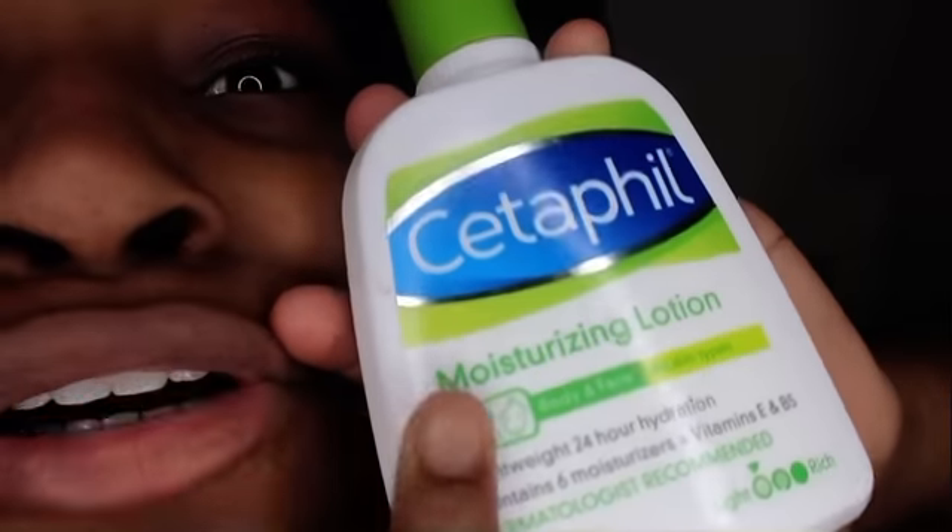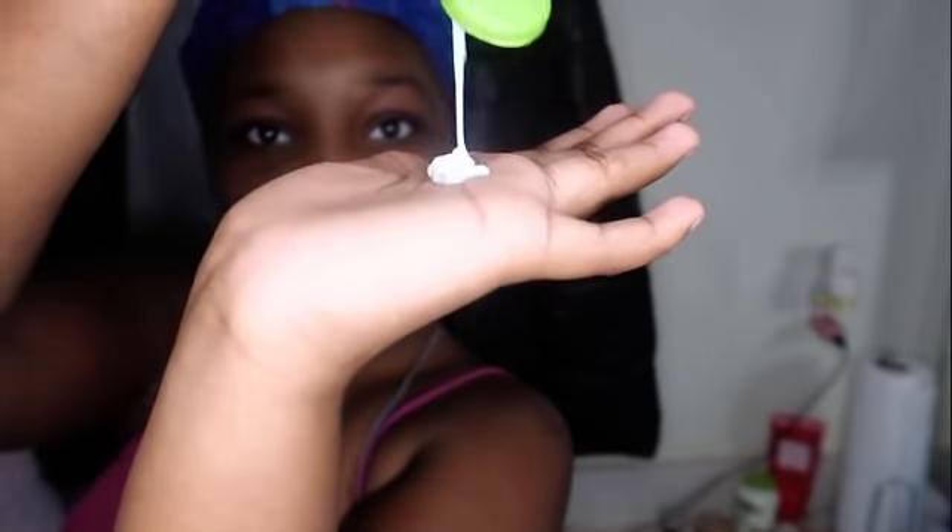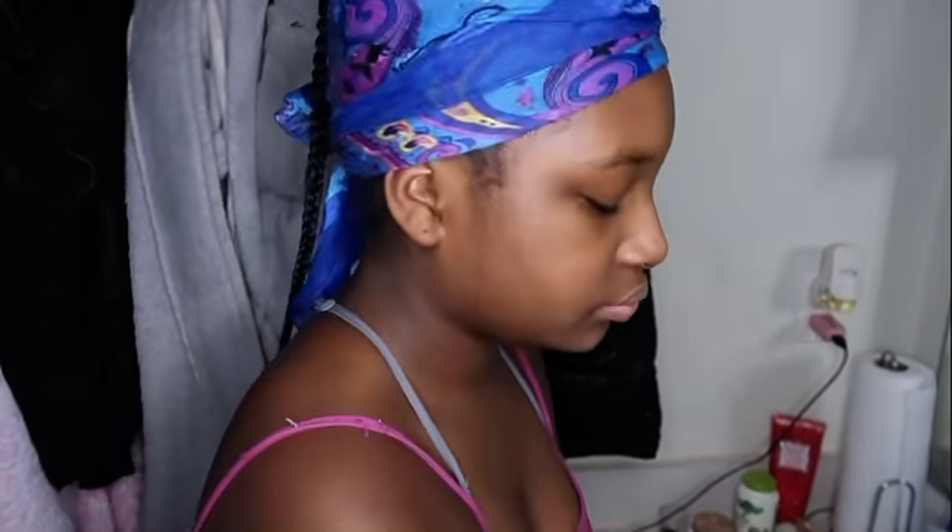Now we just need some moisturizer — my favorite part for the finished product. I use the Cetaphil Moisturizing Lotion. You put this on your face or your body — it's for all skin types and has vitamin E. I just recommend it. I pour a little squeeze — that's all you really need. It helps with dry and oily skin. And this is my skin.